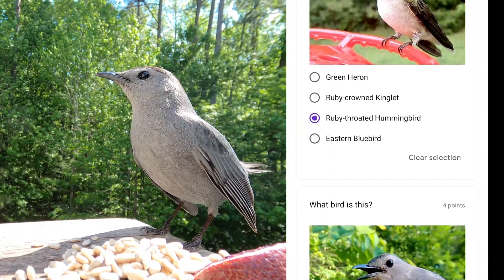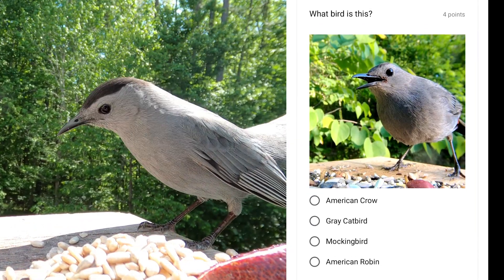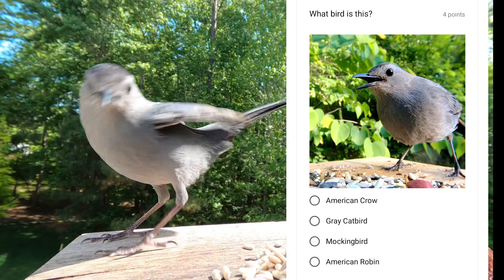Like the mockingbird, this bird can mimic other bird sounds. But it's probably most known for sounding like a cat meowing. This is the gray catbird.